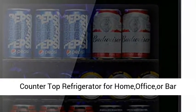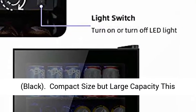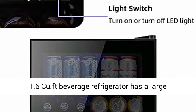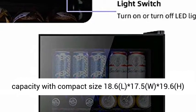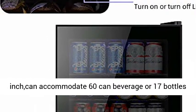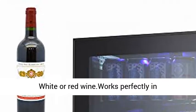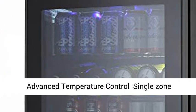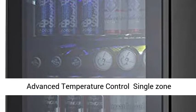Compact Size But Large Capacity. This 1.6 Cu.ft Beverage Refrigerator has a large capacity with compact size: 18.6(L) x 17.5(W) x 19.6(H) inch. It can accommodate 60 can beverages or 17 bottles of white or red wine. Works perfectly in home, kitchen, office, dorm room, or at any event.